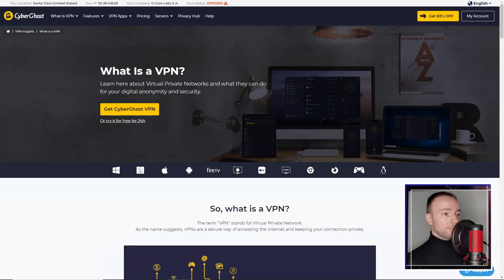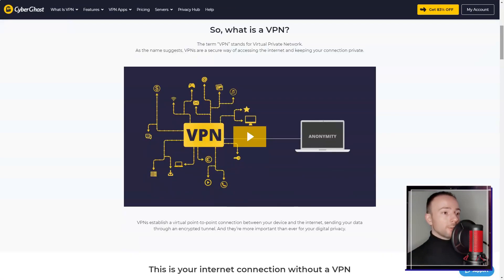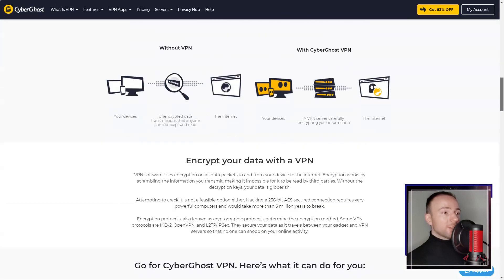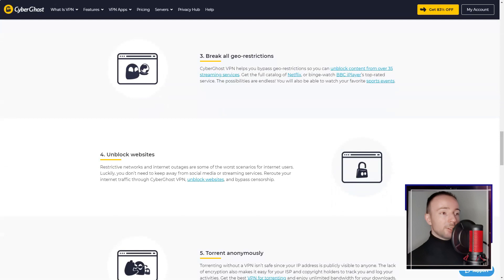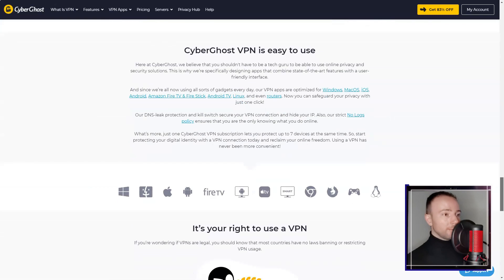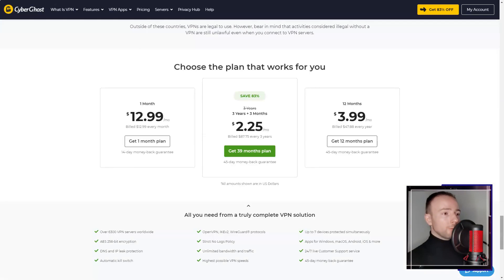In conclusion, CyberGhost VPN is a premium VPN service that offers a comprehensive package of robust security features, a user-friendly interface, and exceptional performance. While the pricing might be on the higher side and the number of simultaneous device connections is limited, the overall package makes it a compelling choice for users seeking a reliable and secure VPN service.